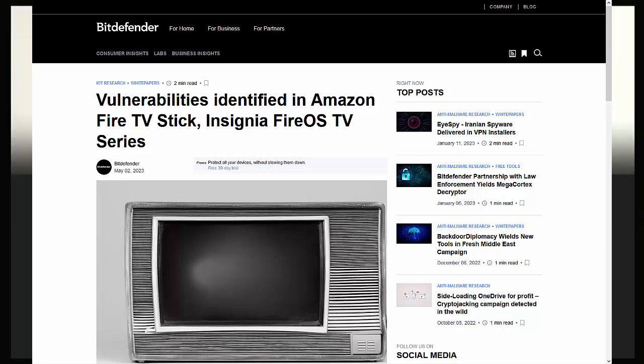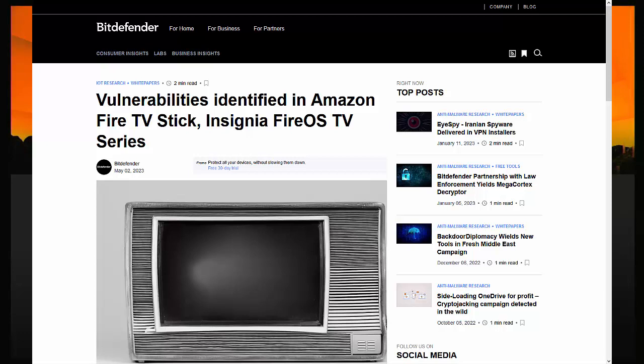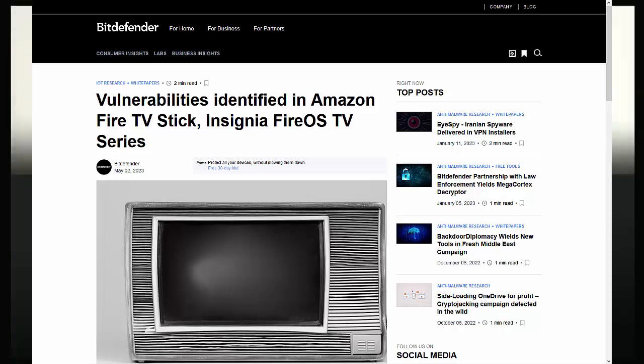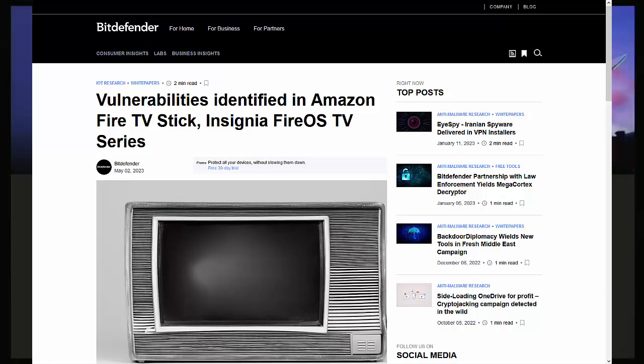Some urgent news for you today on the 5th of May 2023 for Fire TV Stick, Fire TV Cube, and Fire TV owners. There's been a vulnerability found in selected Fire TVs and sticks. Amazon have rushed out a security update which blocks these vulnerabilities. The devices affected are Insignia TVs with Fire OS versions before 6.2.9.5 and third generation Fire TV sticks with Fire OS versions before 7.6.3.3.